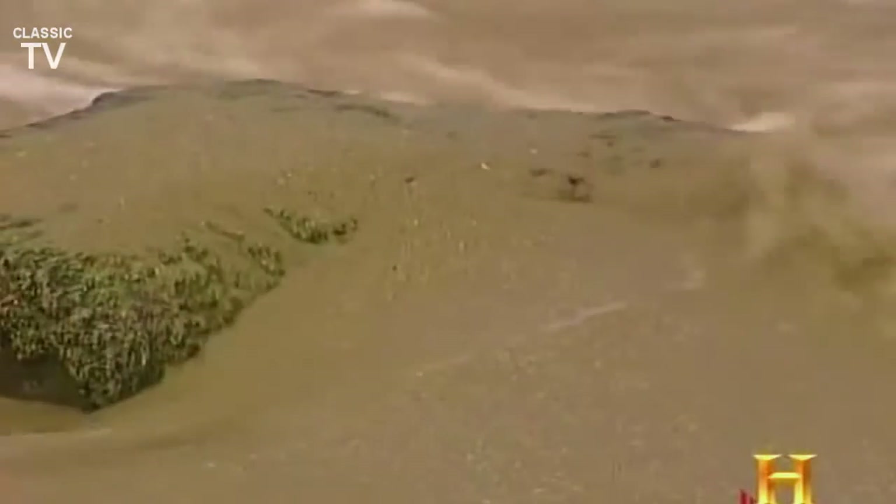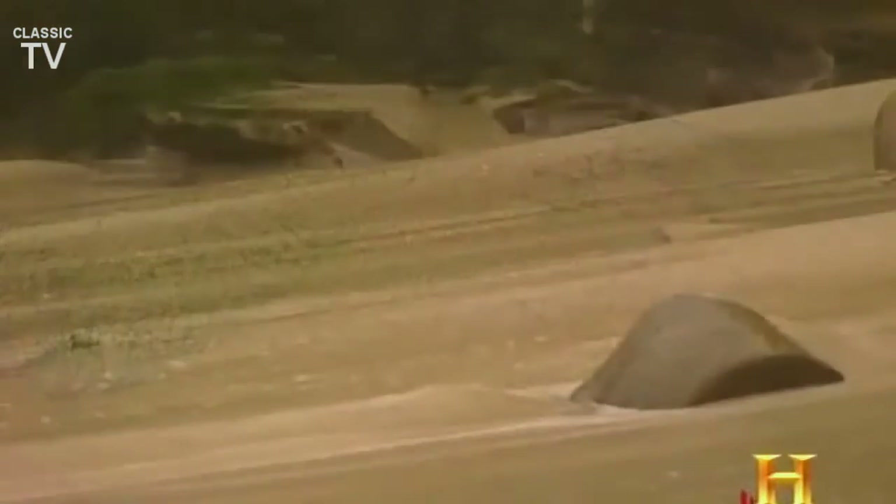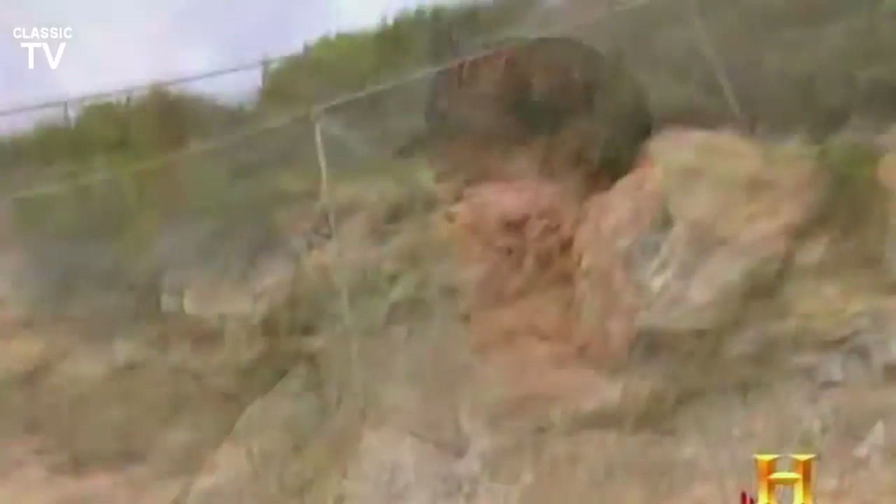Even though they're mostly made of rock, beaches are fluid things subject to the same waxing and waning as the tides that nourish them. The large waves of winter will scour a beach, and most beaches during the calmer summer months the sand builds back up. That's a natural cycle.